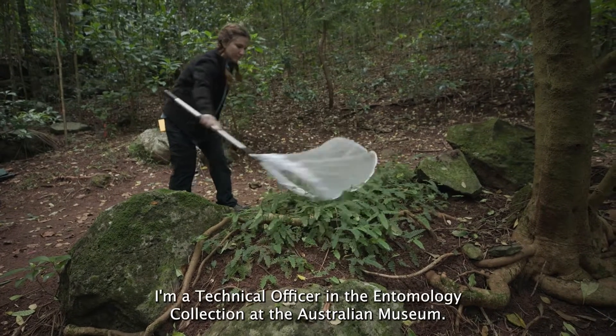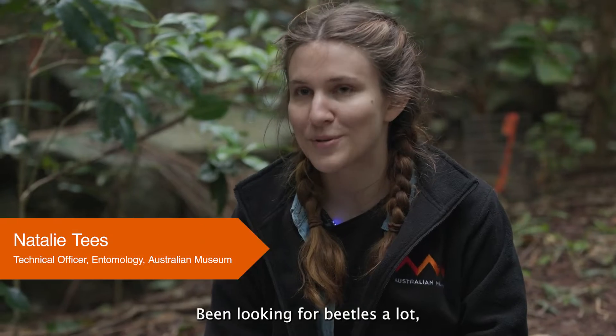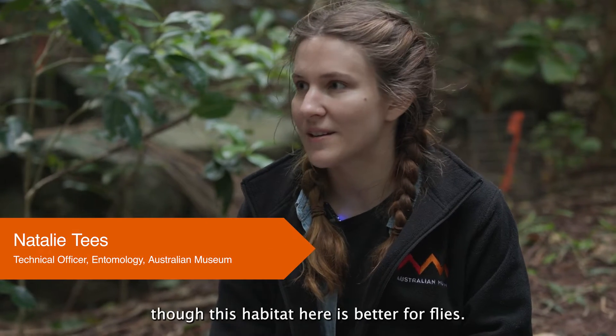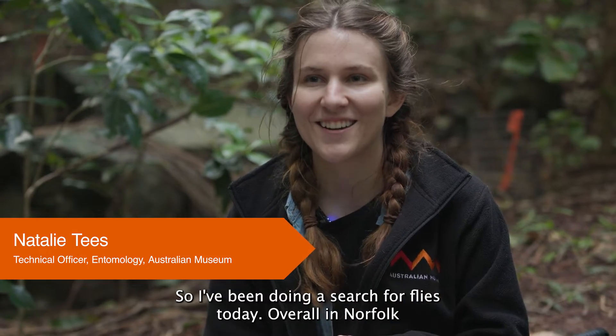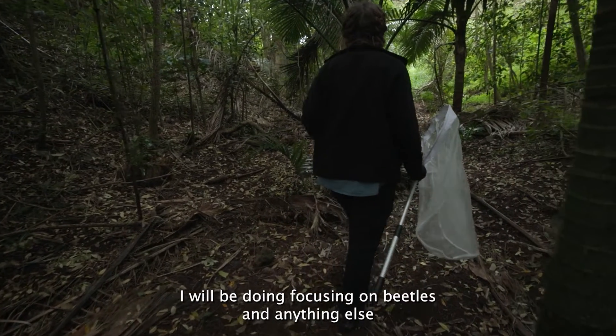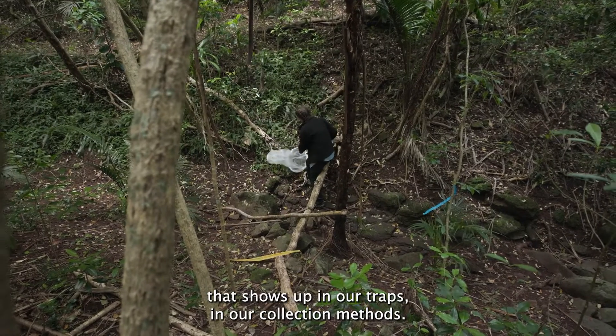Hi, I'm Natalie. I'm a technical officer in the entomology collection at the Australian Museum. I've been looking for beetles a lot, though this habitat here is better for flies, so I've been doing a search for flies today. Overall in Norfolk I will be focusing on beetles and anything else that shows up in our traps and our collection methods.